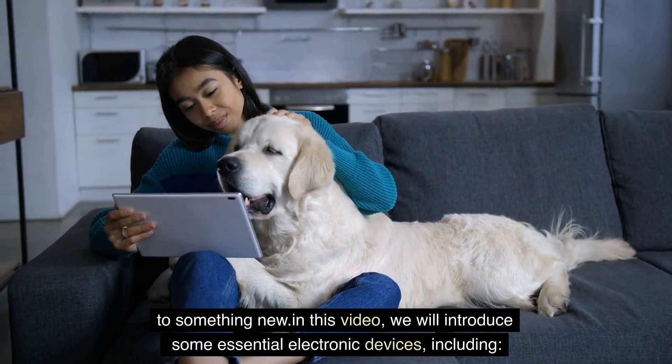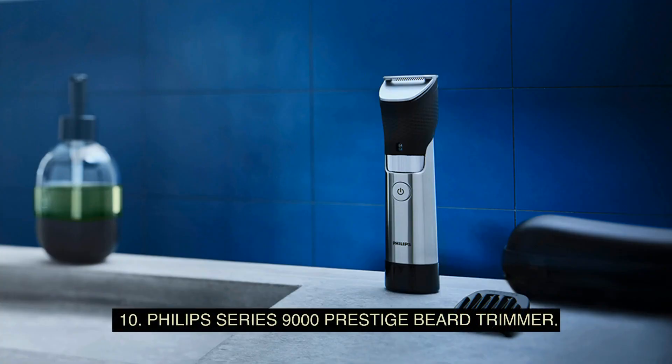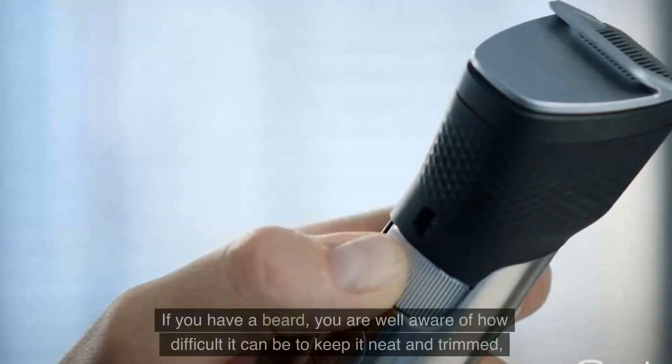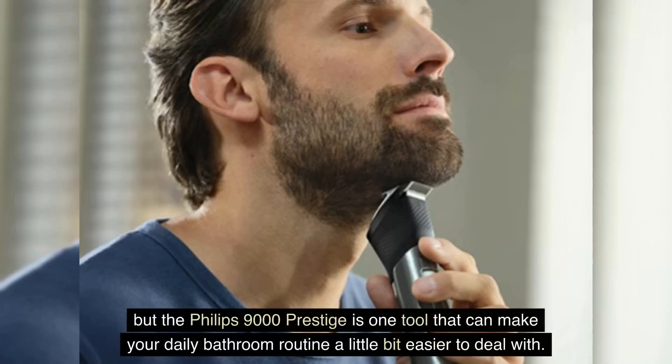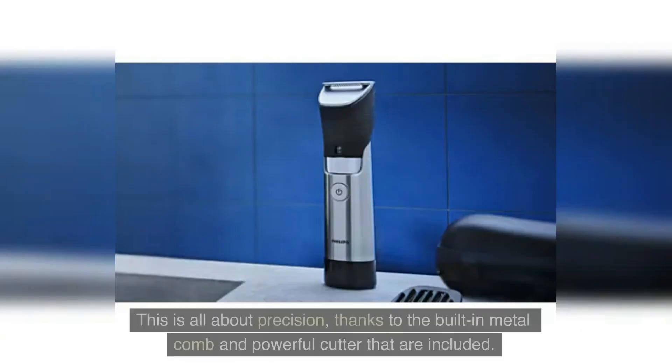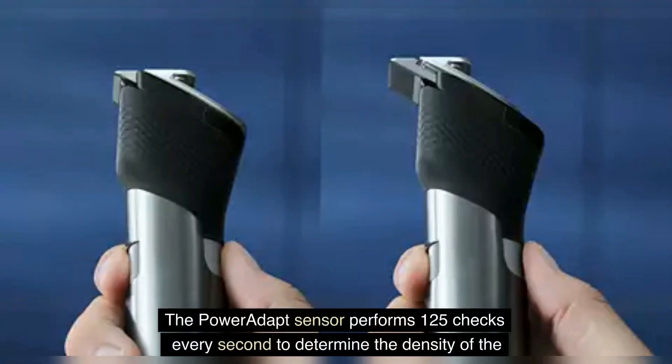Number 10: Philips Series 9000 Prestige Beard Trimmer. If you have a beard, you are well aware of how difficult it can be to keep it neat and trimmed, but the Philips 9000 Prestige is one tool that can make your daily bathroom routine a little bit easier to deal with. This is all about precision, thanks to the built-in metal comb and powerful cutter that are included.